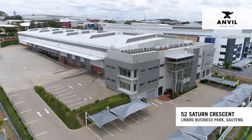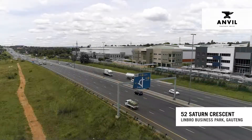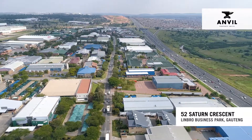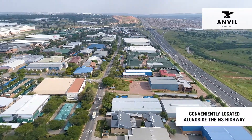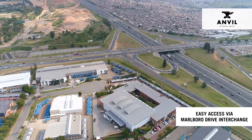52 Satin Crescent, an A-grade industrial property with great highway frontage located within the very sought-after Limbrough Business Park. Conveniently located alongside the N3 highway and easily accessible using the Marlborough Drive interchange.